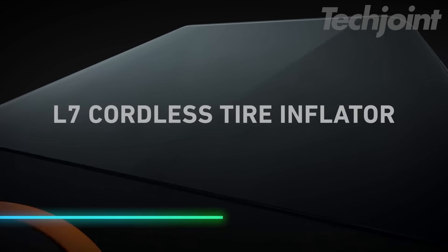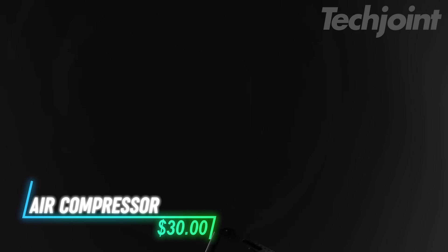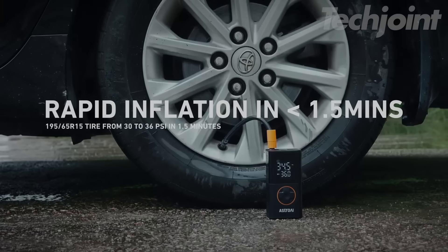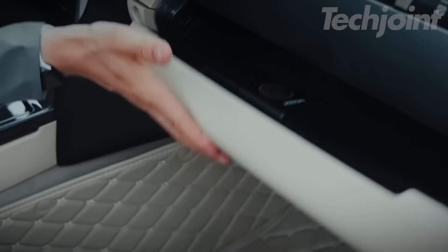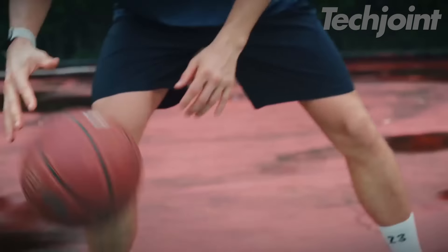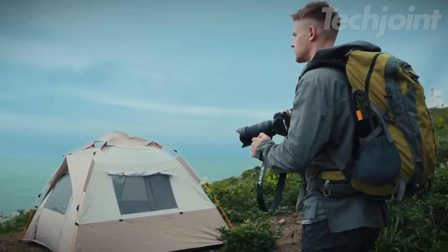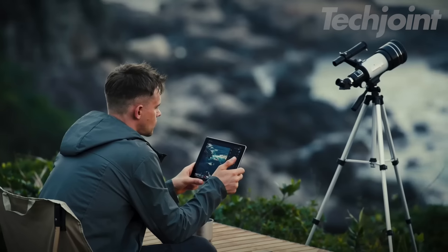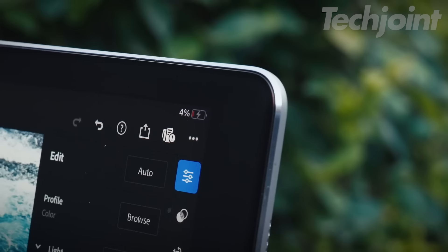This tire inflator is a portable air pump that works on cars, motorcycles, bikes, and balls. It fills a standard car tire in just 1.5 minutes. After charging, the battery can refill up to eight tires. It has smart modes for different inflatables and lets you choose from four pressure units. The built-in flashlight has three settings for emergencies and can charge other devices through USB ports.